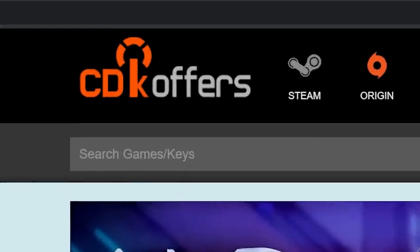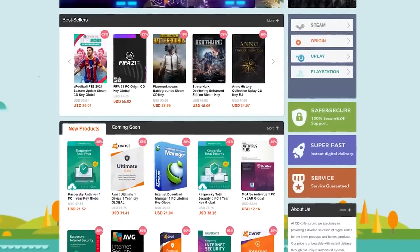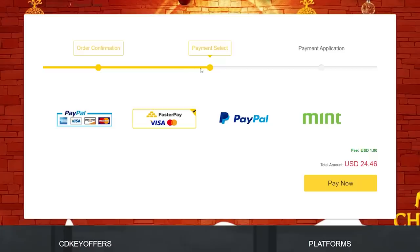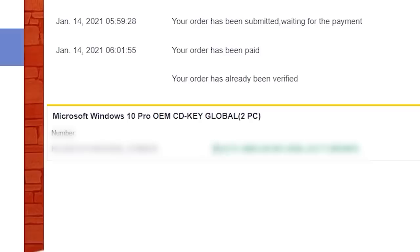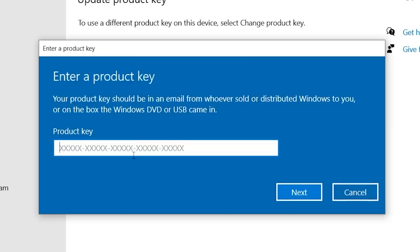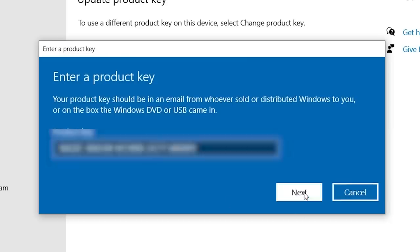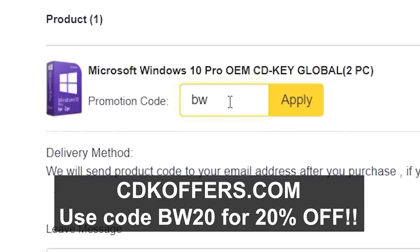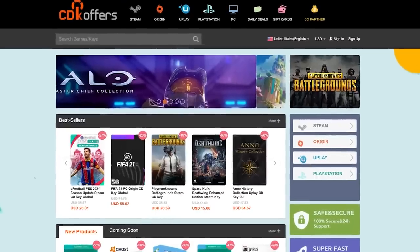This video was brought to you by CDKoffers.com, a cool website for all of your game keys and software key needs. You can find keys for really cheap and they're reliable. I just so happen to really need a Windows 10 Pro key for a system I just built. The system's already activated, but we can just change the product key to the one we just bought — and it works. Go ahead and follow the link in the description and use the code BW20 for 20% off any keys or orders at CDKoffers.com.